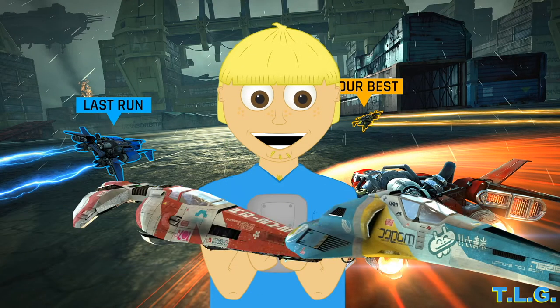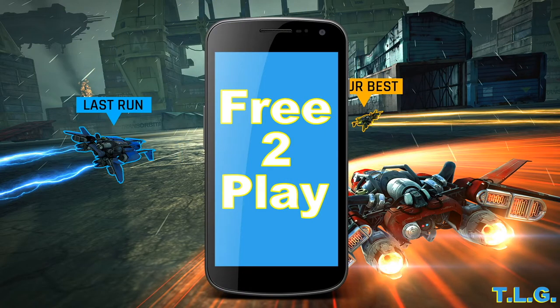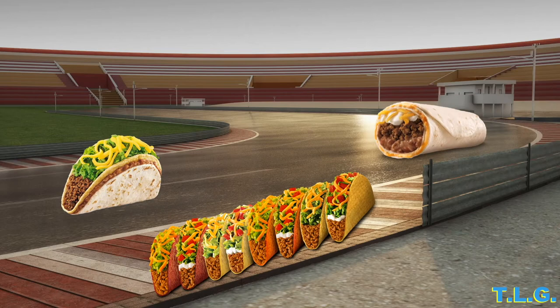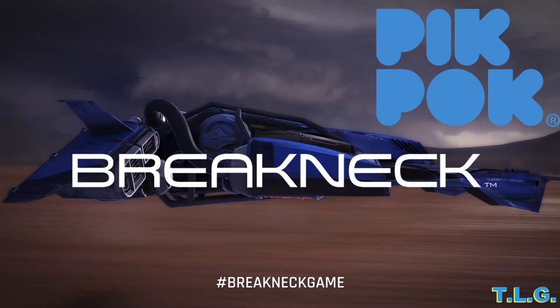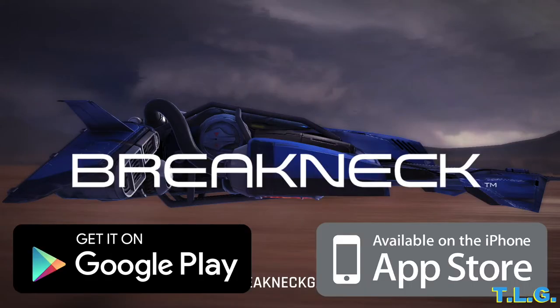Hello everybody and welcome to a speeding episode of Tiny Little Games. I review free-to-play mobile games because I like my games like my food — fast and cheap. Today I'm reviewing Breakneck. Or is it just the latest free-to-play mobile game by the developers of Into the Dead? Yeah, that sounds right. Breakneck is available on Android and Apple devices.